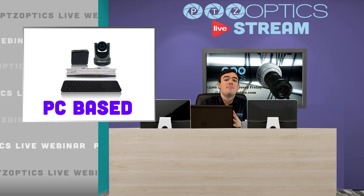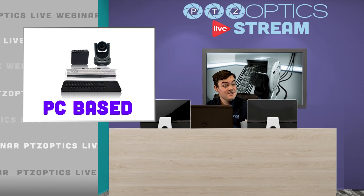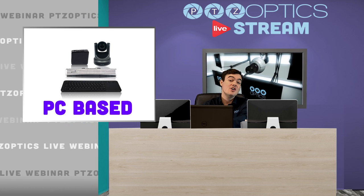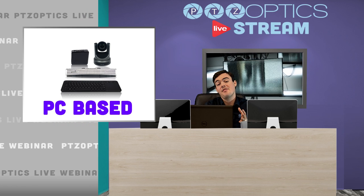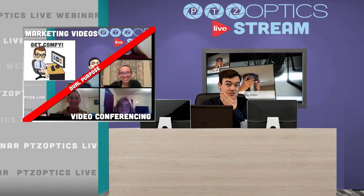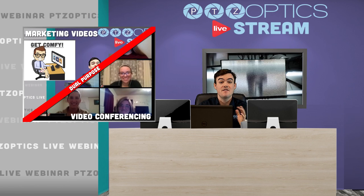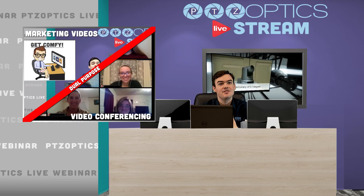One of the great things about our systems is that if you're already using a video conferencing system that's PC-based — for Skype, GoToMeeting, or WebEx — you can use that same technology for live streaming and marketing videos. Think about that. You can really use the existing hardware you already have. That's a dual purpose — you're using maybe one of our PTZOptics USB cameras for video conferencing and that same investment to create amazing marketing videos.